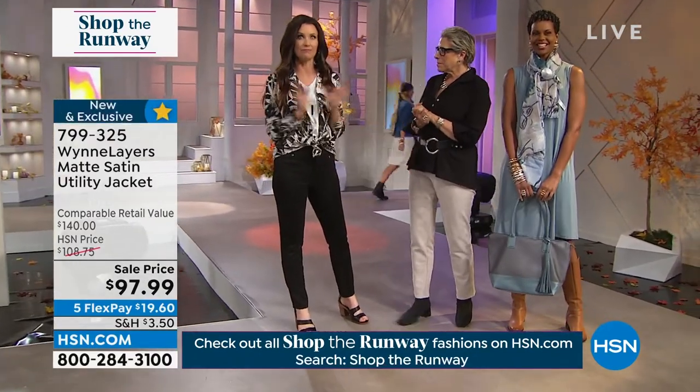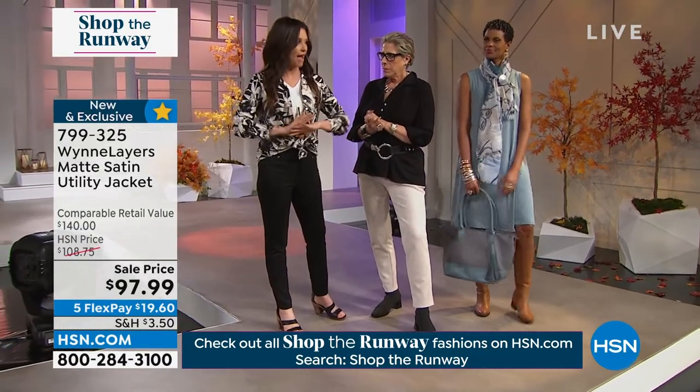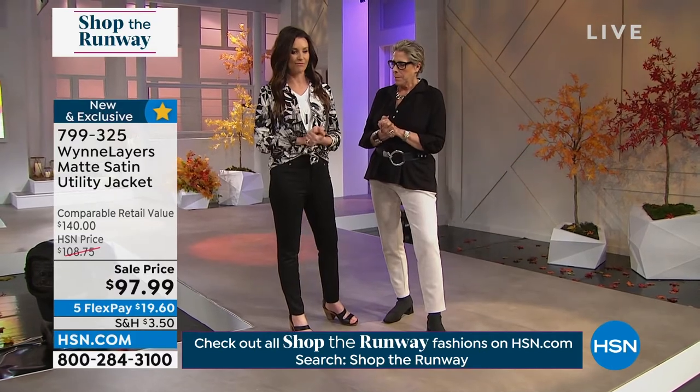It's okay, anytime, there's plenty of space. No worries. We make it easy for everybody to shop. So as you're watching, if you missed something, don't worry — when you shop the runway on HSN.com, every single thing that you see here will be available for you. Just click on it and shop.